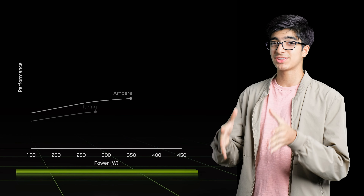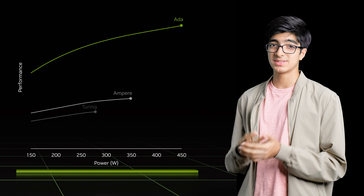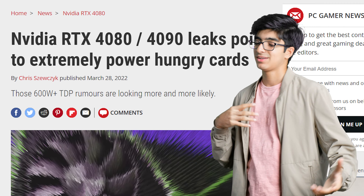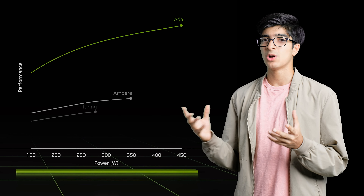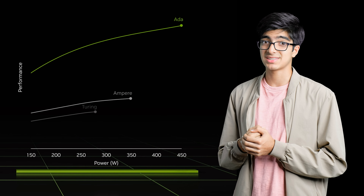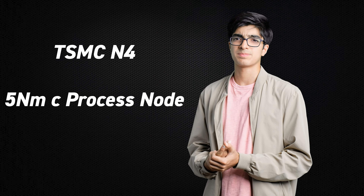Jensen also claimed that the RTX 4090 in ray tracing performance has approximately two to four times the performance of the 3090, which is absolutely crazy. Everyone thought these GPUs were going to take 600 or 700 watts of power, but surprisingly the Ada Lovelace architecture only claims to use around 450 watts. NVIDIA achieved this with their new architecture and migration from Samsung's 8 nanometer process to TSMC's N4 process, which is based on a 5 nanometer process node.